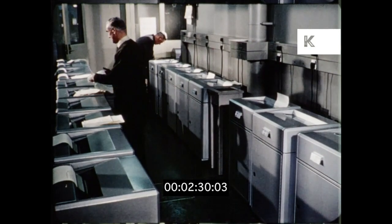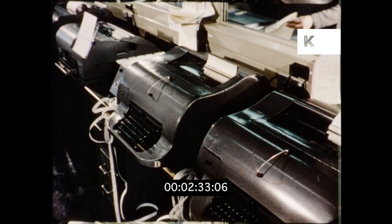Other words come in differently. Here is the wire room, in direct contact with agencies and reporters all over the world.